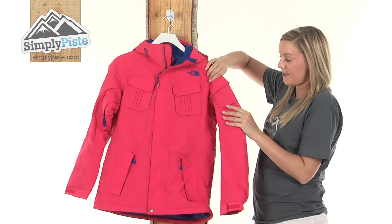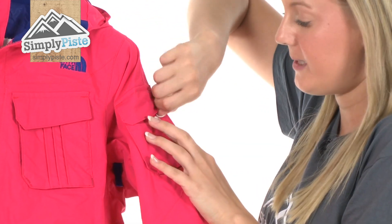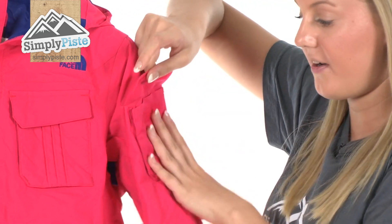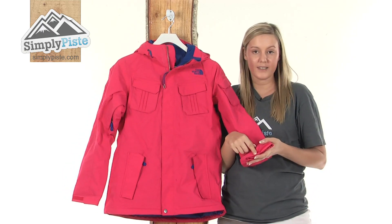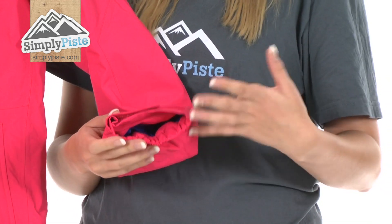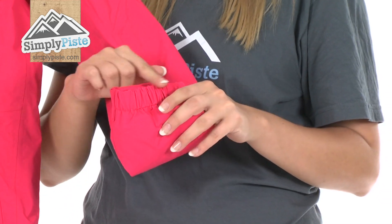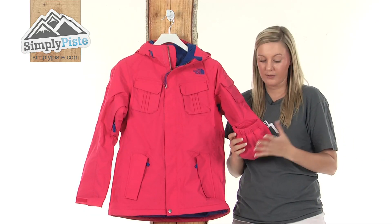Looking at the sleeve, on the top here we have a little pocket designed to pop your ski pass into. It's protected by velcro so it's going to be nice and safe and secure. Going a little bit further down we have a velcro wrist adjuster which you can tighten around your wrist to give you a better fit, and the rim itself is extremely elasticated as well so it's going to keep you extremely comfortable.